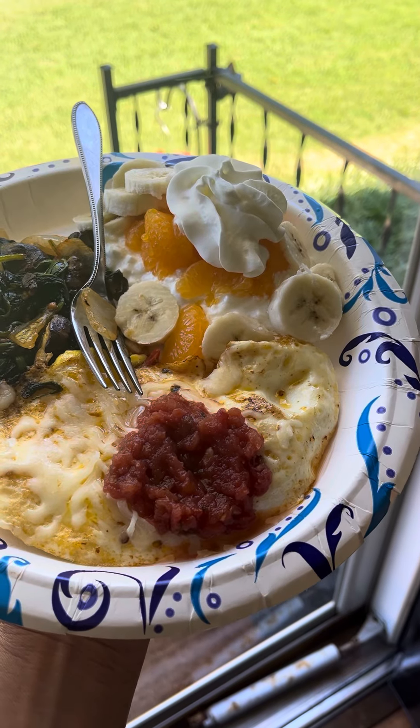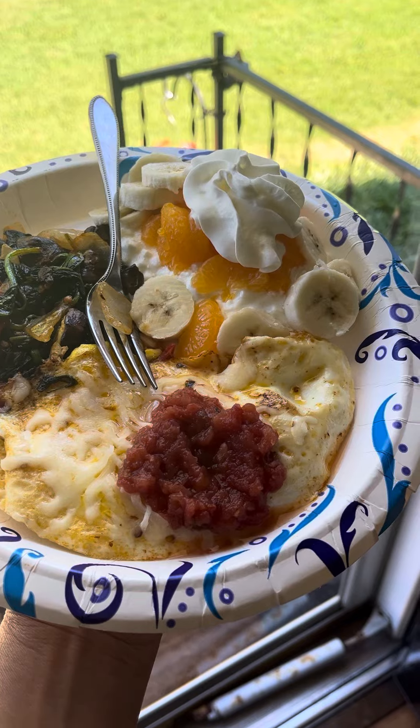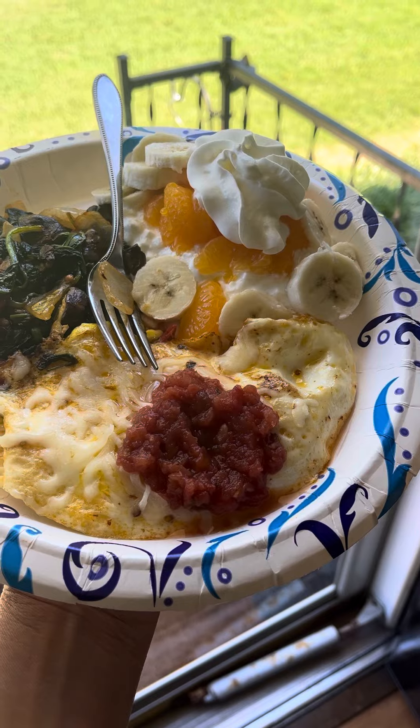The cottage cheese with some mandarin oranges — those are 35 calories. A fourth of a banana, sliced up, and a little bit of Ready Whip whipped topping.